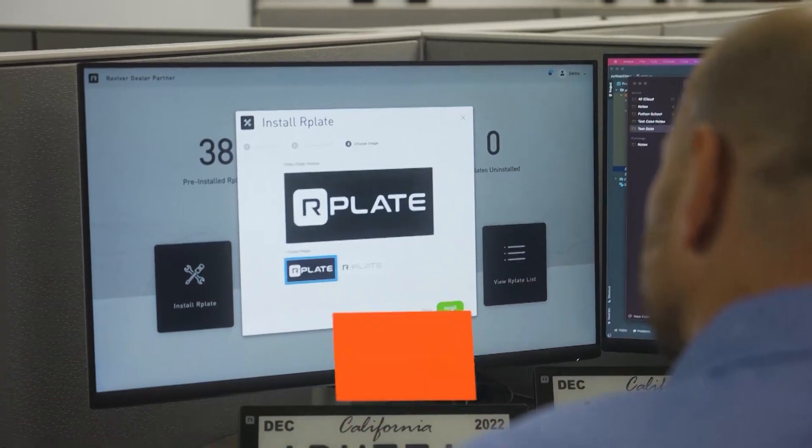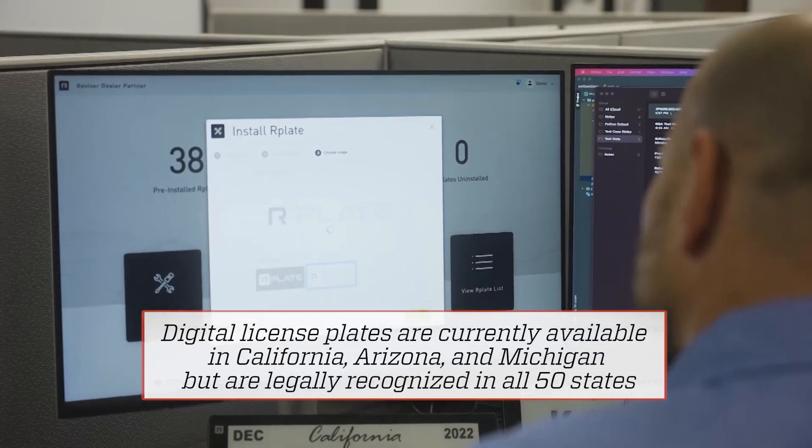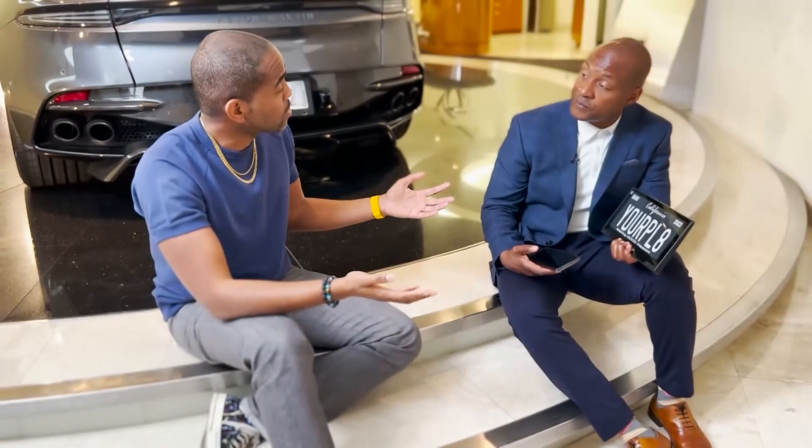It sounds like you're imagining the license plate as the new phone — being able to do transactions and whatnot just from a license plate? Absolutely. Reviver becomes your agent with the DMV, so you don't have to wait in long lines, and everything is done through their app.